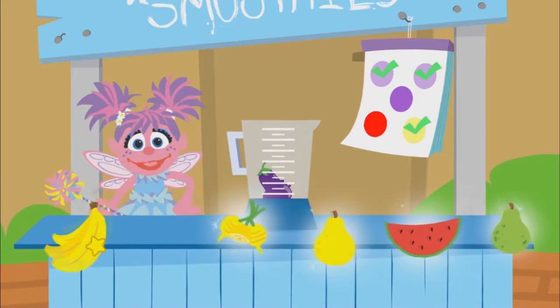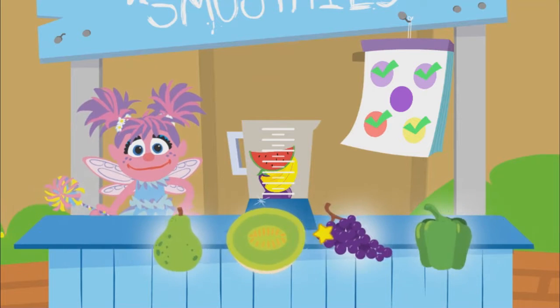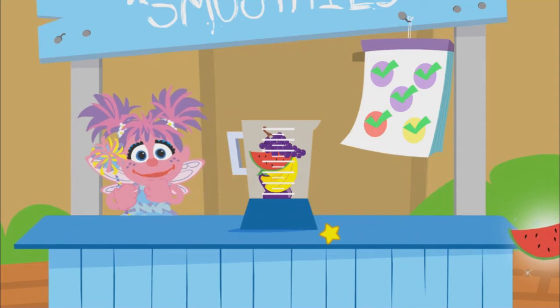Beets. Eggplant. Banana. Watermelon. You found all the colors!